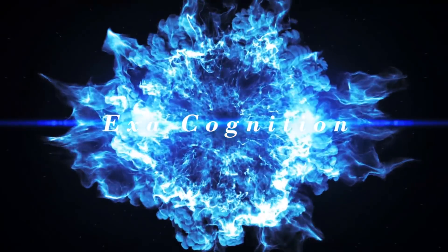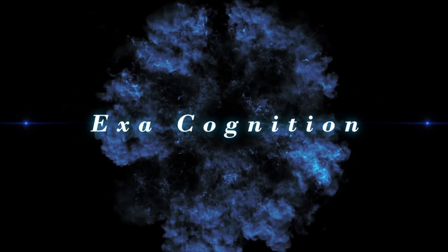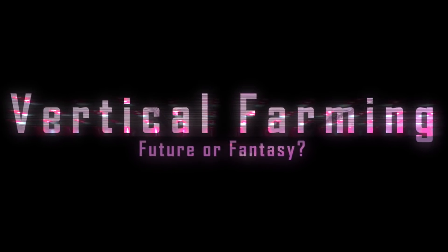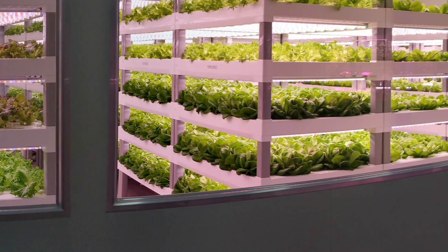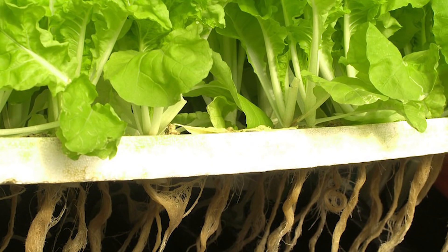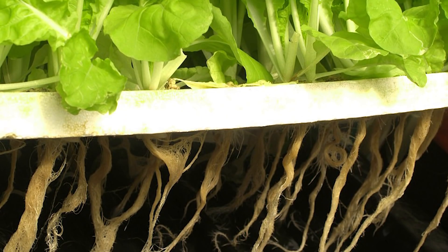In this video I'm going to explore these global problems in the context of current agricultural techniques and investigate whether this technology can really help solve them. But first, what is a vertical farm? A vertical farm is essentially an indoor farm that uses soilless technology, hydroponic or aeroponic, to grow food.